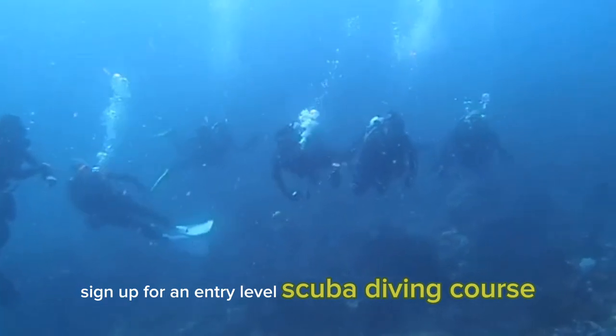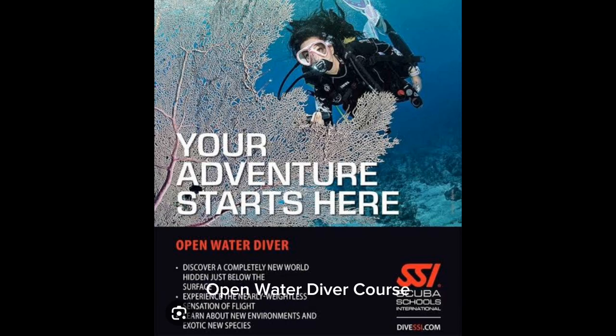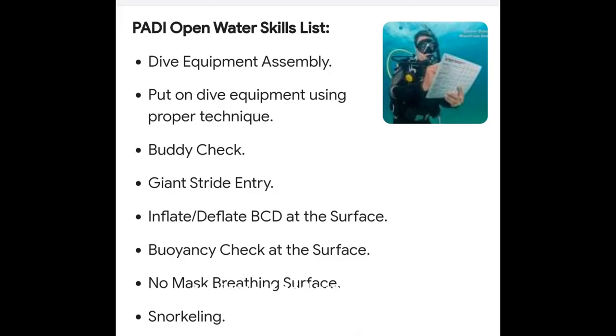Enroll in a beginner certification course. Sign up for an entry-level scuba diving course, such as the PADI Open Water Diver or SSI Open Water Diver course. These courses provide comprehensive training on scuba diving theory, equipment, and practical skills.